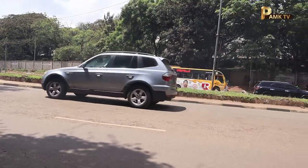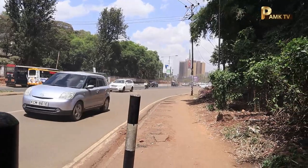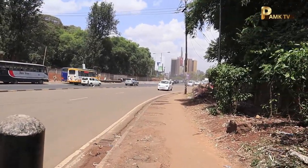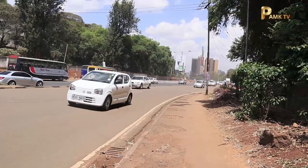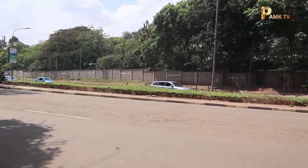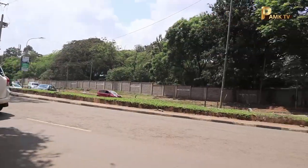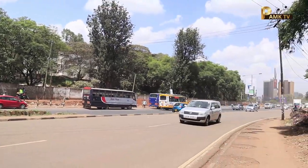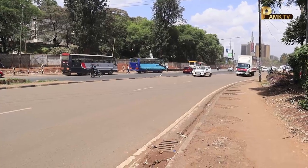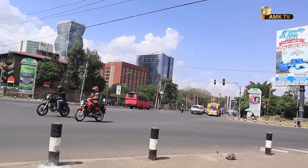If there is a matatu going all the way to Ngong, it can still keep to the left. If you're going to Kawangware, you can proceed straight ahead. Other motorists will have used the elevated road and you're going to meet them right ahead. The 3.5 billion shilling viaduct road project aims to reduce traffic congestion along this area.